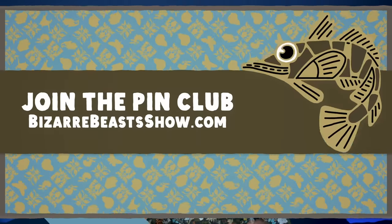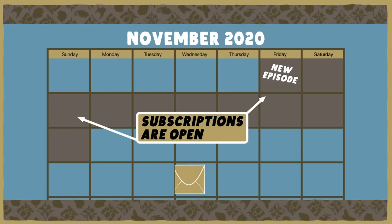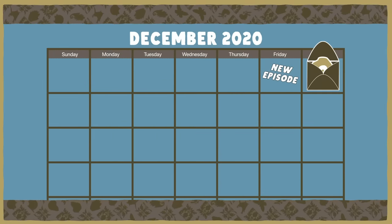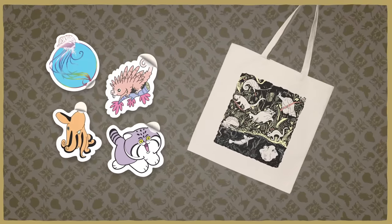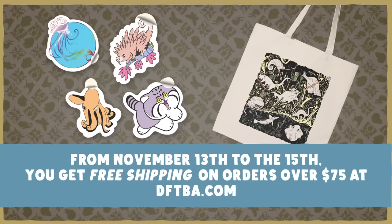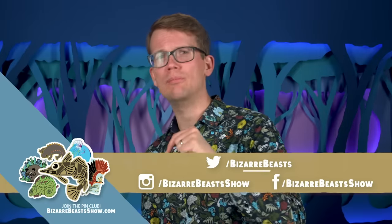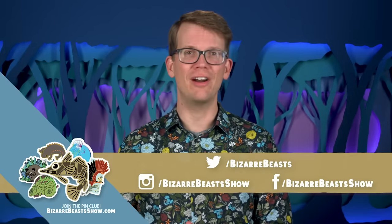This month, we're extending the Pin Club subscription window so you can grab your pins in time for the holiday season. The icefish pin is just exceptionally good. You can sign up anytime from November 6th to the 15th to get the cool icefish and all future Bizarre Beasts pins in your mailbox every month, or give a subscription as a gift. For the holidays, we're also launching new merch, including stickers and a tote bag, and as a special holiday treat from November 13th to the 15th, you get free shipping on orders over $75 at dfdba.com. Be sure to check us out on Twitter, Instagram, and Facebook at Bizarre Beasts. And as always, profits from the Pin Club go to support our community's efforts to decrease maternal mortality in Sierra Leone.